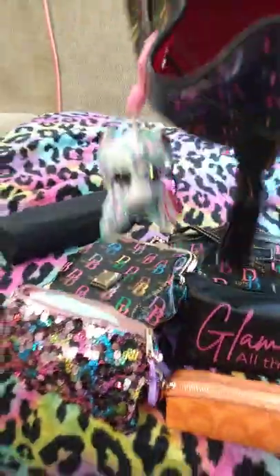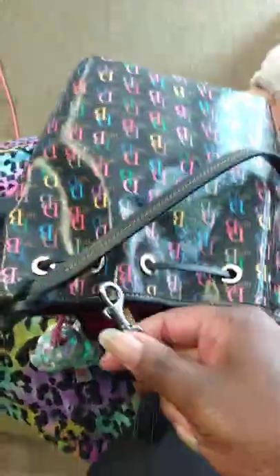Let me show you the inside of this bag. There's a beautiful red color. It has two pockets, a strap for your keys, one non-zip pocket, and one zipper pocket. I've still got the registration card in mine — I usually keep that card in there.